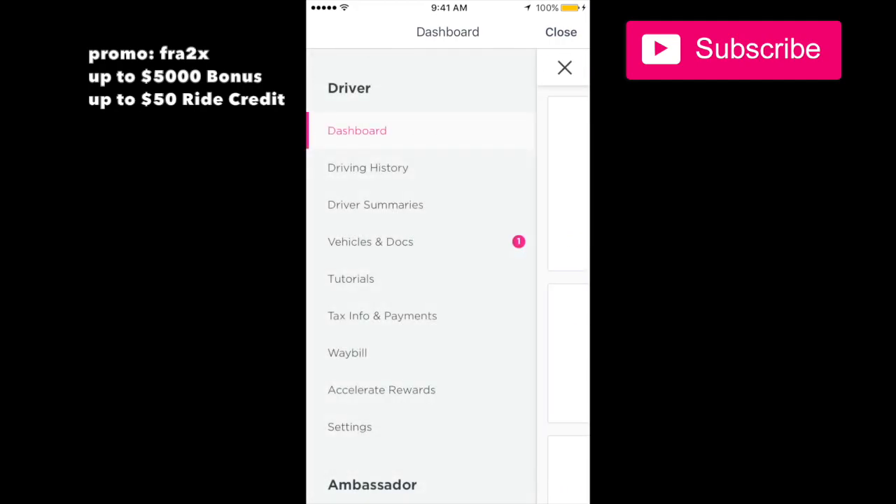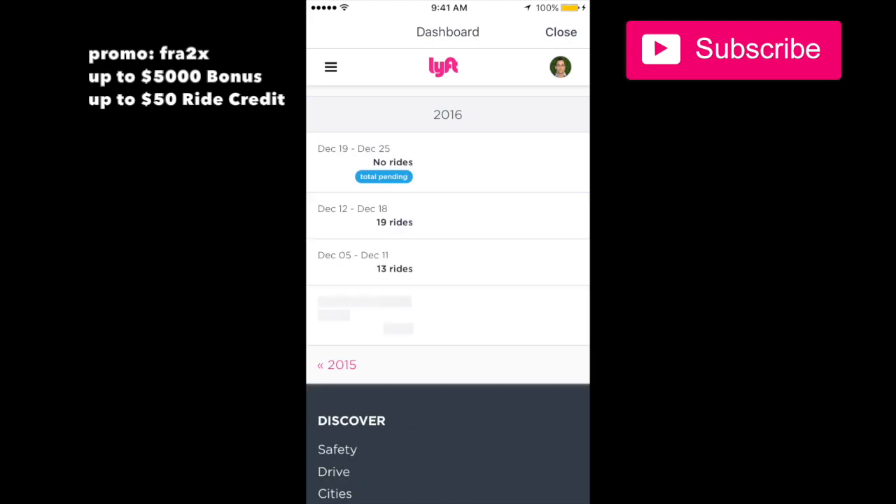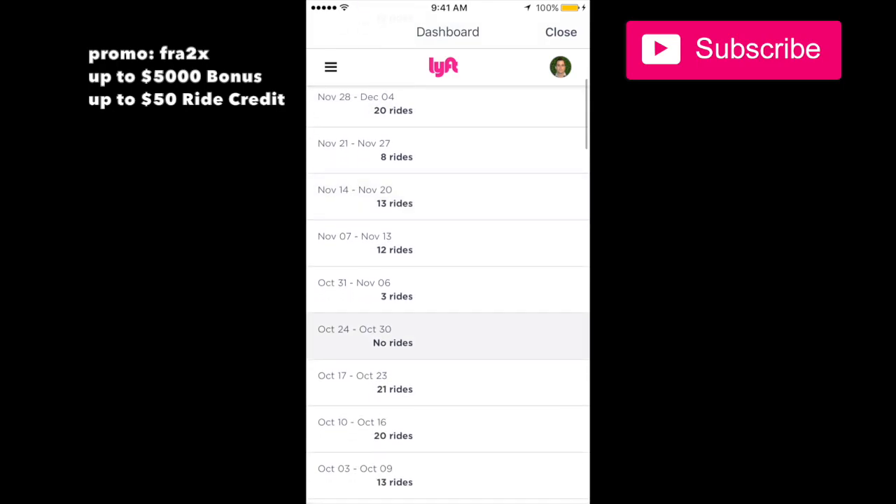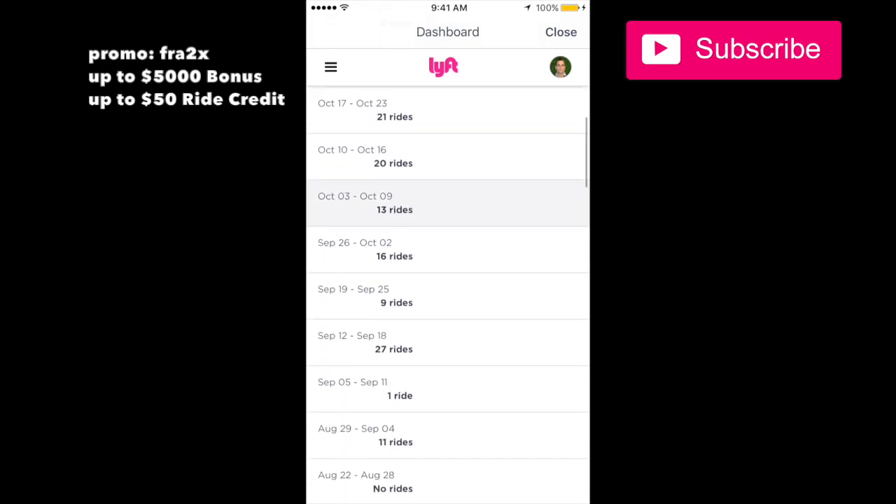In my driving history I can see every single ride that I've done — it tells me how many rides I've done, which is pretty much how many rides I do per week.